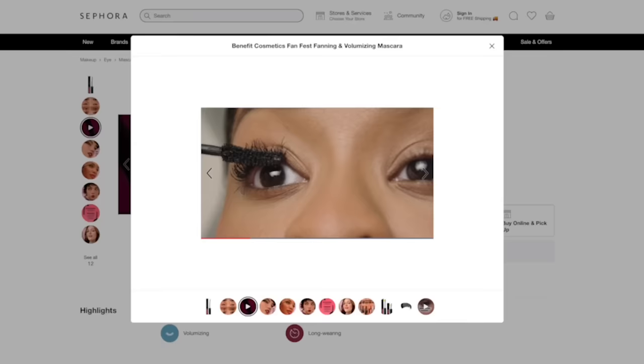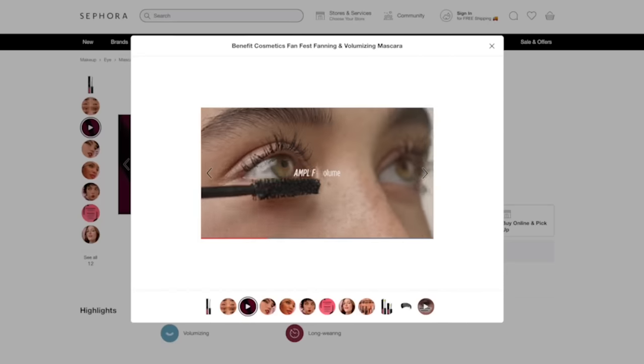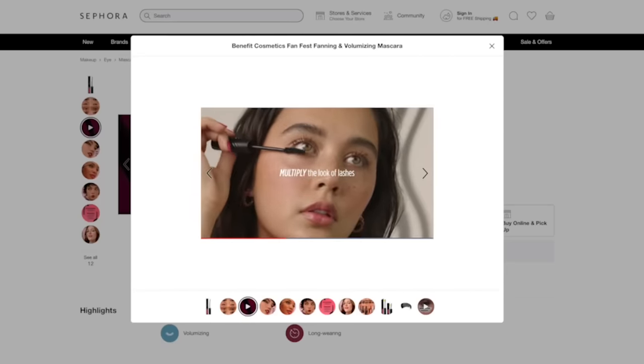This is a fanning volumizing mascara that's going to fan out lashes side to side and amplify volume. The side-to-side thing is very interesting to me. The instructions say to gently wiggle from base to tip. Let me curl the lashes first — they have it in hyper black. I always love how mascara brands go all out with naming — it's never just 'black,' it has to be 'blackest black,' 'unreal black.' They're really committed to communicating that this is a black mascara.